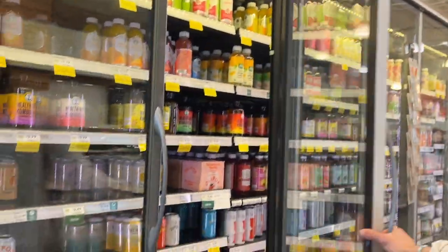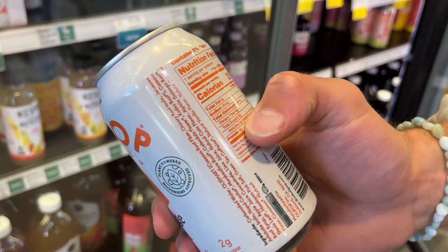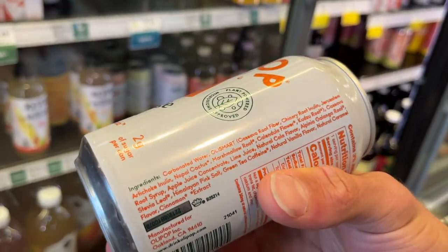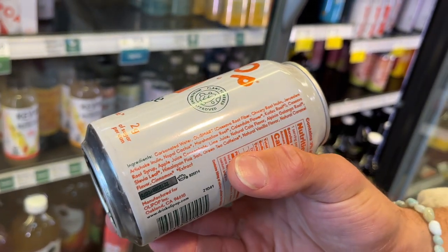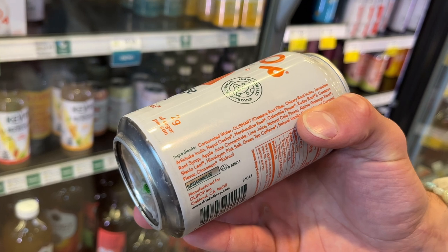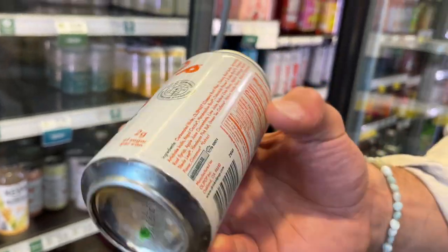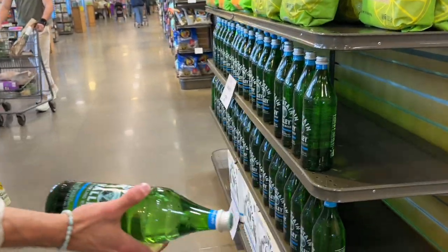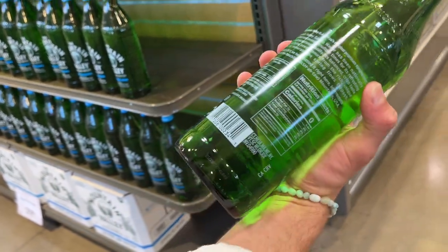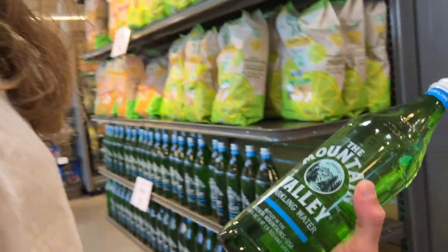I do like Olipop occasionally — it contains nine grams of fiber and only two grams of sugar. Looking at the ingredients: cassava root fiber, chicory root inulin which is good for gut bugs, artichoke inulin, marshmallow root — things that are really good for the gut overall. Besides natural caramel flavor which is a little sketchy, pretty good. For water, Mountain Valley is a good quality water — it's in a glass bottle with amber coating, and it's actually from Garland County, Arkansas, right where we are.